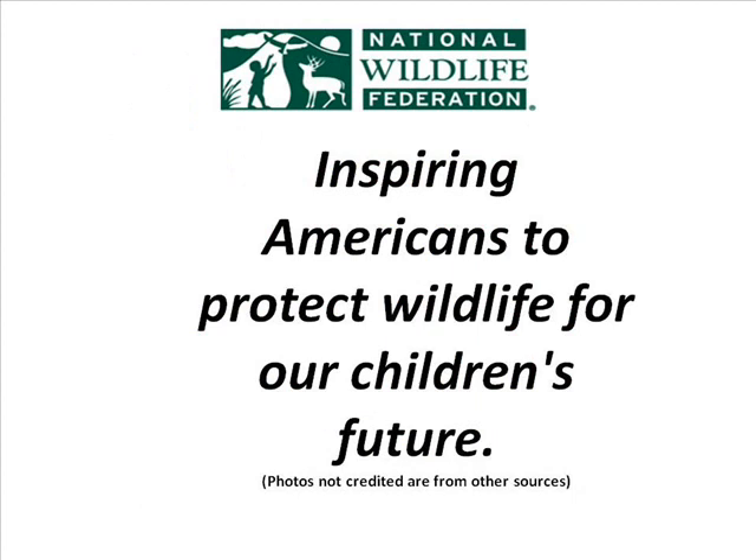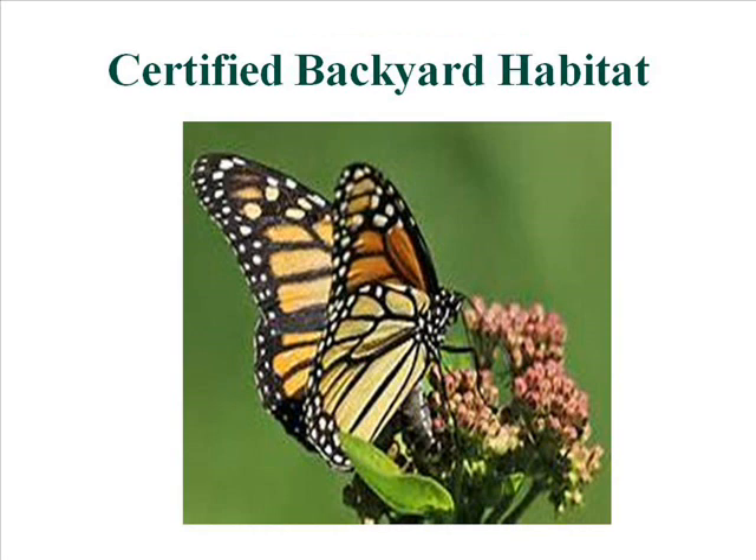Welcome to the National Wildlife Federation Backyard Certified Habitat Program. Going through this program, I hope to inspire you and all Americans to protect wildlife for our children's future. Creating a National Wildlife Certified Habitat helps people connect with nature by providing much-needed resources for native wildlife. Animals are losing their natural habitat at a rapid rate, and we can help wildlife find homes by creating habitats that provide the basic resources they need to survive and thrive. A wildlife habitat is a collection of elements in an environment where an organism lives that are necessary for its survival.